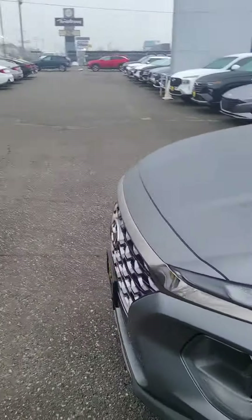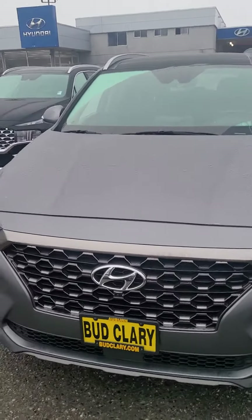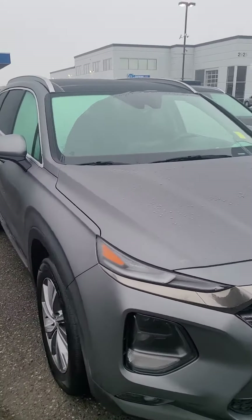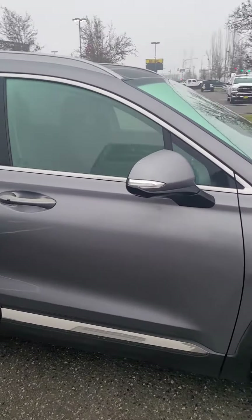Good morning Peters. This is Paul from Budclery Urban Hyundai. Just want to send you a quick video on the 2020 Hyundai Santa Fe Limited that you inquired about. Here's the vehicle in excellent condition — doesn't look like there's any dents or scratches.